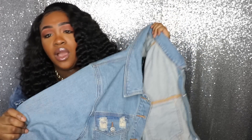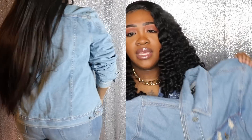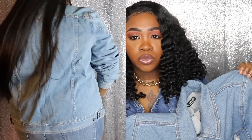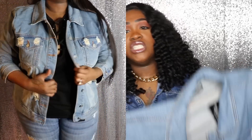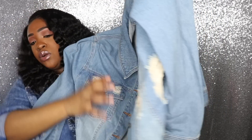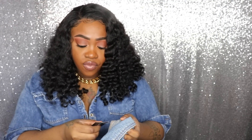Next up I got this denim jacket and I think I want to embellish it — maybe add some pearls or cut it up a little bit more. It already has a little bit of distressing but I want to do more because it's really good quality and I think it's really pretty. This one is called the Girlfriend Denim Jacket in the medium blue wash, size 3X, and it fits perfectly. I would definitely recommend sizing up — this one was $34.99 as well.